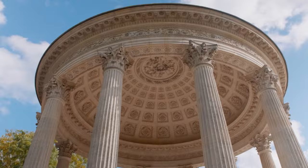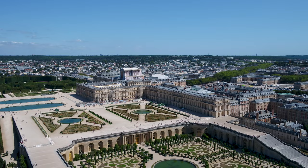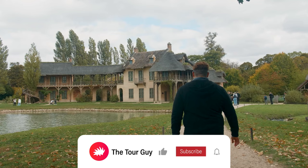That concludes our tour of Versailles. We started in central Paris and eventually made our way to the town of Versailles, which has the palace that was every king's envy. We skipped the line and checked out the stunning royal apartments, explored the gardens with a golf cart, and even made it to smaller royal palaces on the estate. I'm Angel Castellanos for The Tour Guy — don't forget to comment, like, and subscribe, and smash that bell to see our next video. Happy travels!